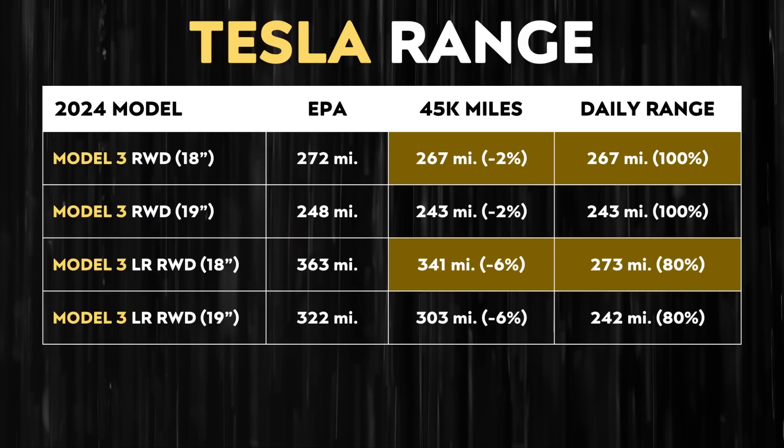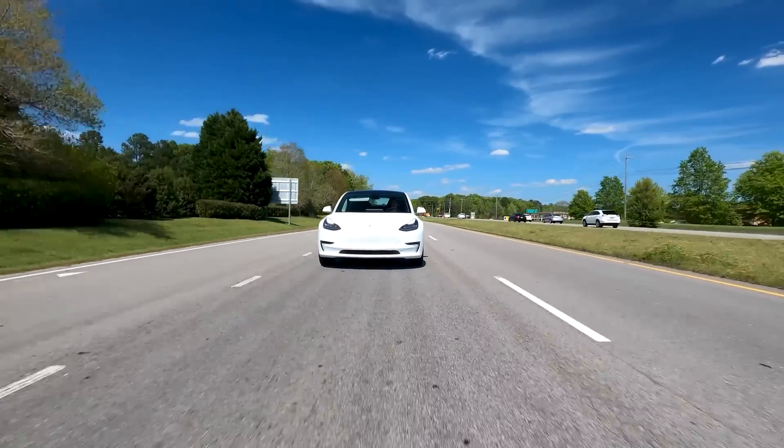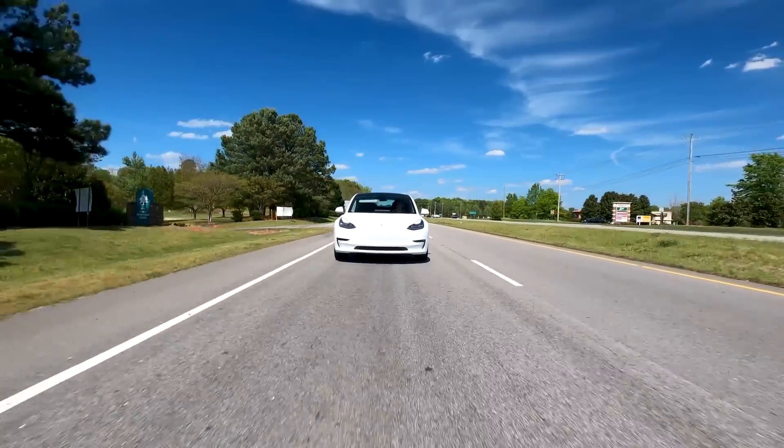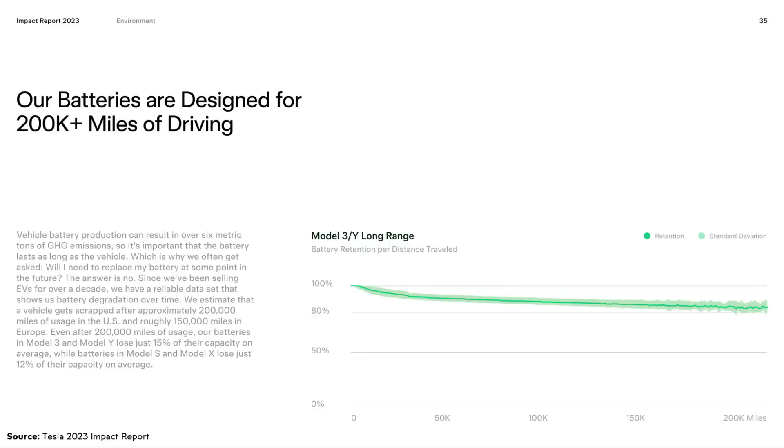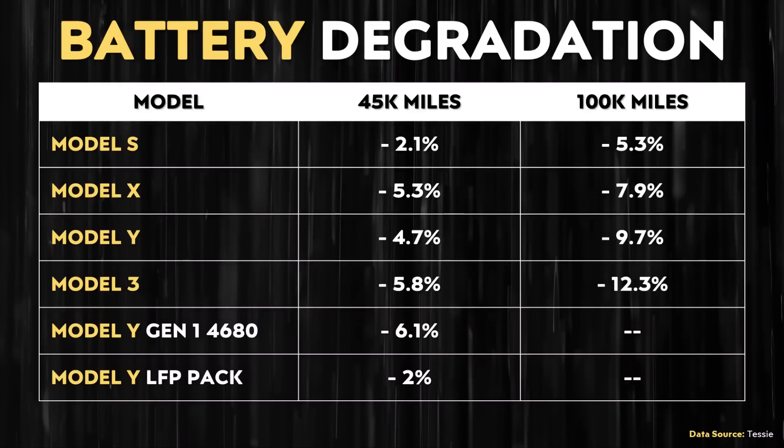As time passes even further, as you get beyond 45,000 miles and approach 100,000 miles and past that, the LFP battery pack should actually have less degradation than a nickel-based pack, and overall should have better longevity. With that being said, even the nickel-based batteries in Tesla's vehicles do last quite well. In Tesla's 2023 impact report, a chart showed Model 3 and Model Y long-range battery retention data, and even after 200,000 miles the average vehicle still has a little more than 80% of its battery capacity. So I wouldn't be extremely worried about a Tesla with a nickel-based pack, but overall the LFP battery pack should last longer and maintain more of its capacity.